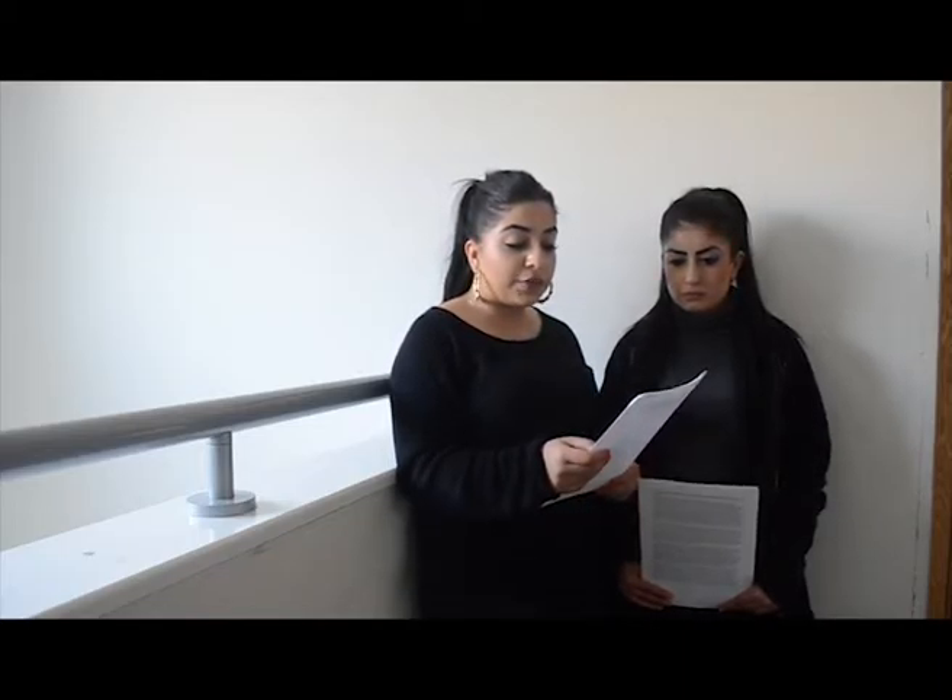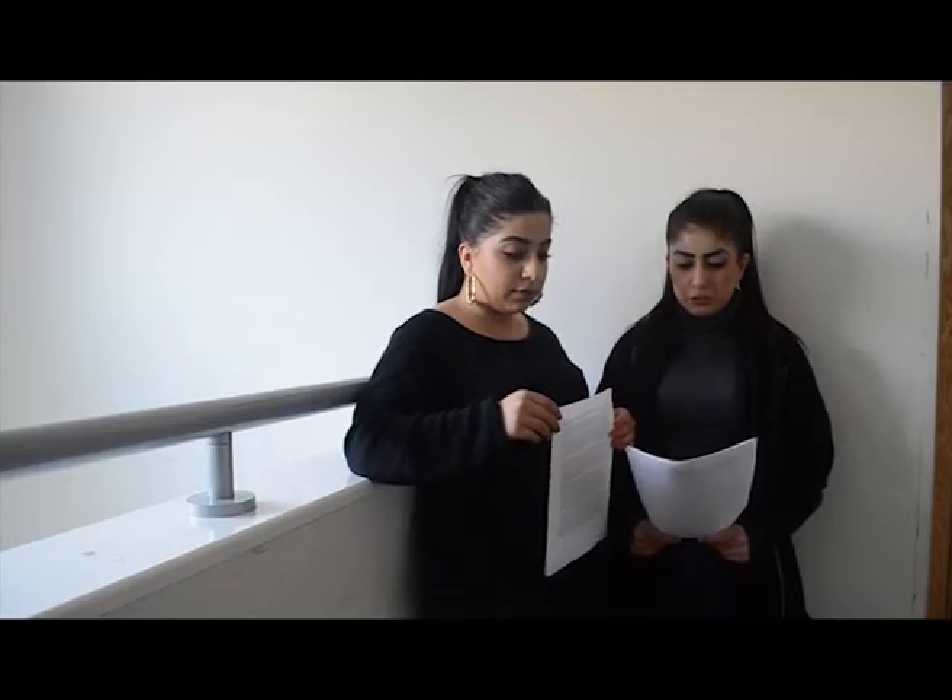Throughout our coursework we have converged many types of media to create our music video and ancillary text. For example, we used a Nikon camera to film our music video and then used Premiere Pro to edit, which helped us extend our skills. New technologies have allowed ordinary people like us to become producers and distributors, as anyone can upload their footage on social networking sites. We uploaded our footage onto YouTube, Instagram, Twitter and Facebook, which allowed our audience to give their opinions on our music video.